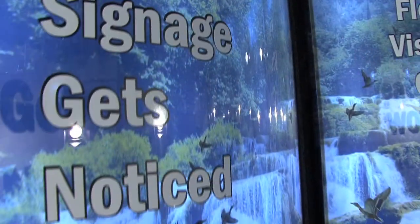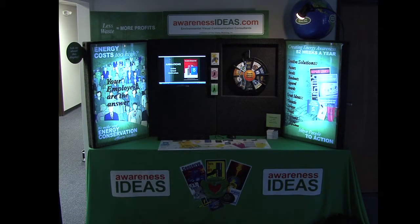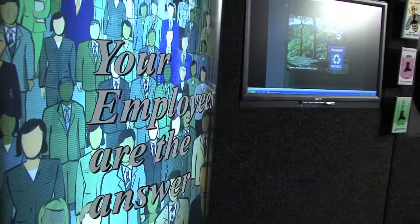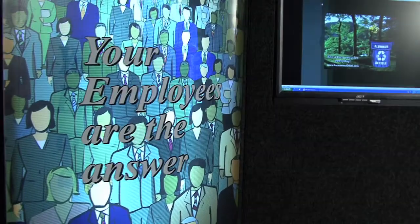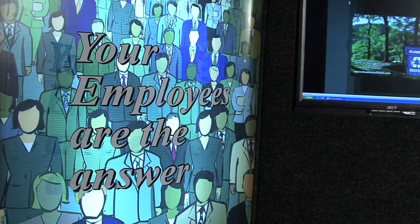Here are examples of backlit transparencies. Notice how the backlighting really increases the visual impact. We use eco-friendly, long-lasting LED lights instead of the breakable bulbs many of our competitors use.